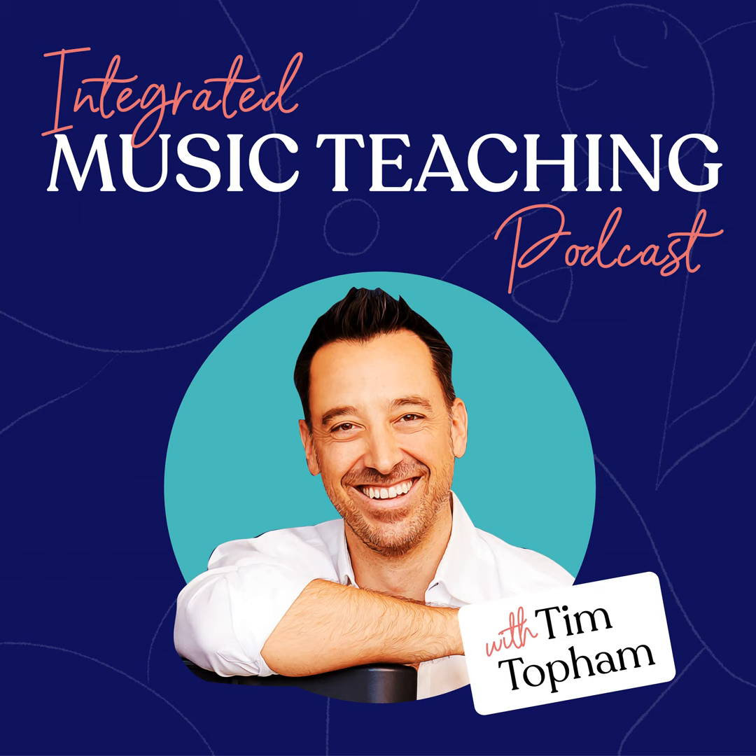You're listening to the Integrated Music Teaching Podcast from Top Music. Tune in weekly as we interview music teachers and experts from around the world to explore creative activities and ideas that build learning connections in students. Our integrated music teaching approach will deepen your students' understanding of musical concepts, engage them in critical thinking, improve their reading and performance, foster their curiosity, and prepare them for a lifetime of music making.